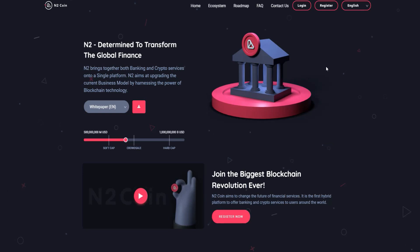So without further ado, let's get started. Today's project is called N2 Coin. This is a great project that we will cover and review in our video, and we will also cover the white paper and how to set up an account.